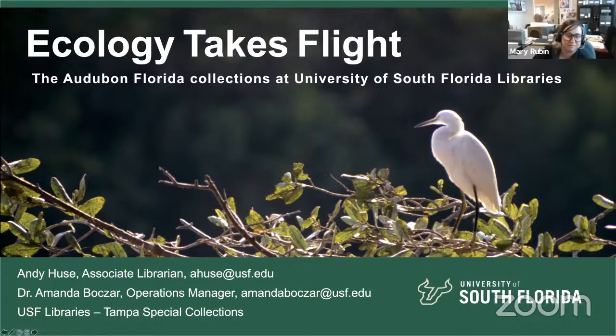Hi everyone. We will be beginning in less than one minute. Thank you all for being here today. My name is Mary Rubin, and I am the past president for the Society of Florida Archivists. Today we are continuing our SFA Archives Month webinars. We will be holding all questions until the end of the webinar. Today we have Andy Hughes, Associate Librarian at the University of South Florida, and Amanda Bozar, Operations Manager at the University of South Florida. They will be talking about the Audubon Florida Collections at the USF Libraries. And with that, I will hand it over to Andy.